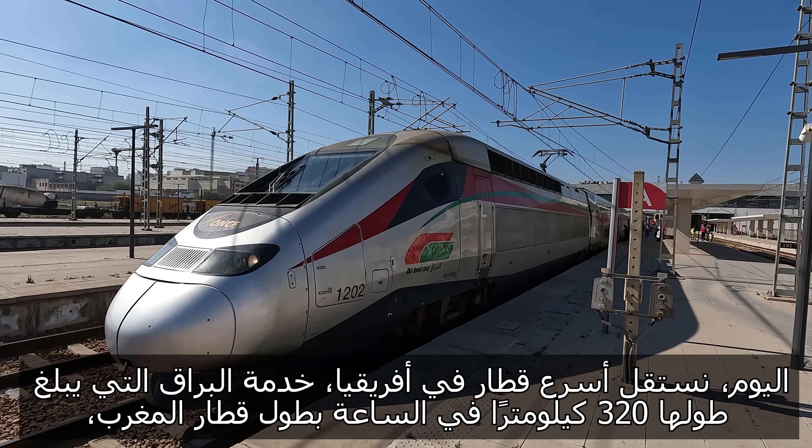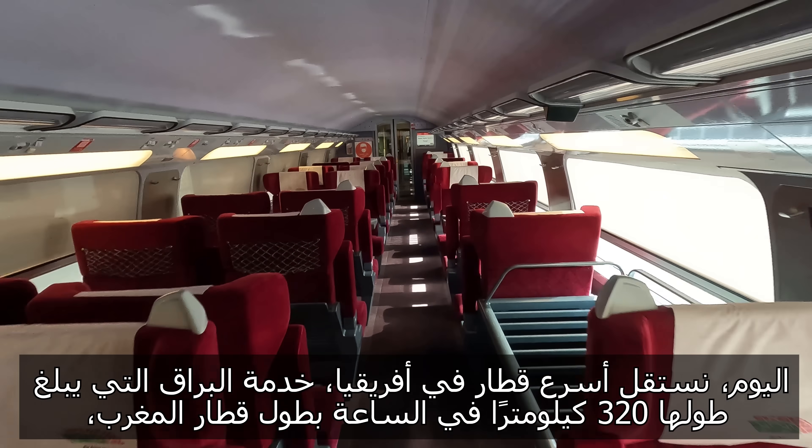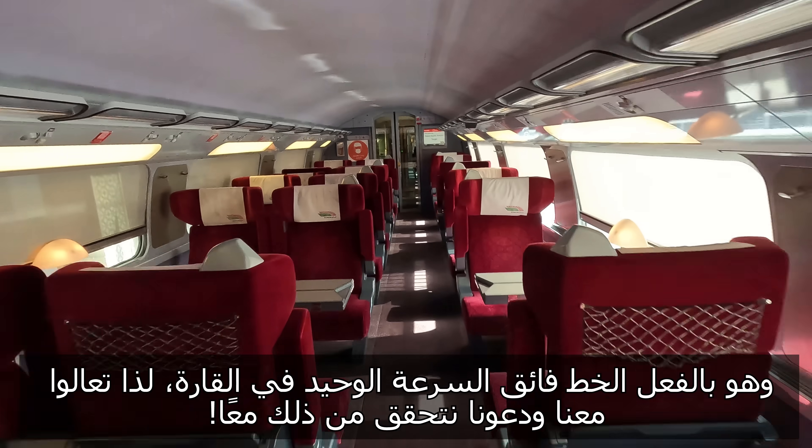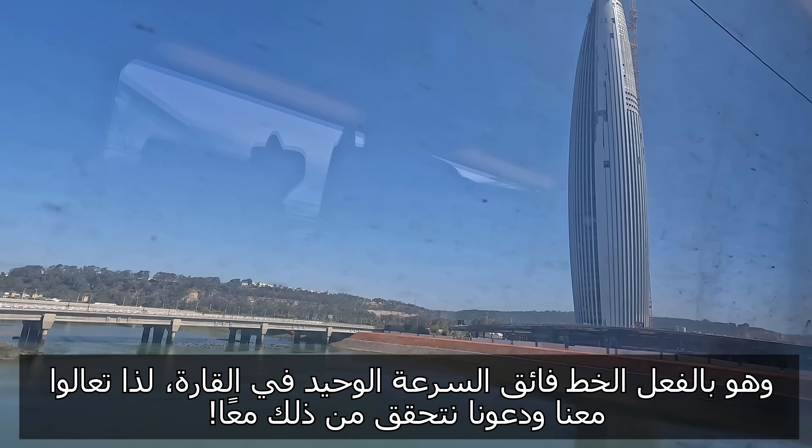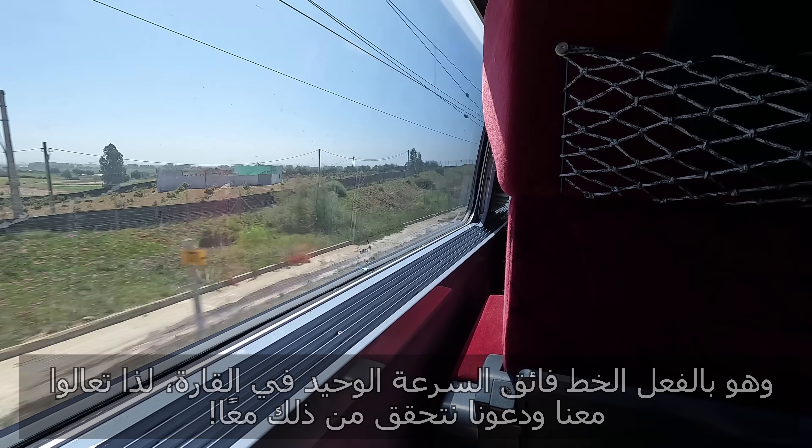Today we're taking Africa's fastest train, the 320 km/h Al Boraq service, the full length of Morocco's and indeed the continent's only high-speed line. So come along and let's check it out together.